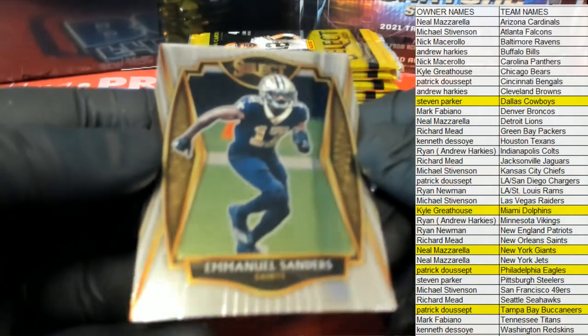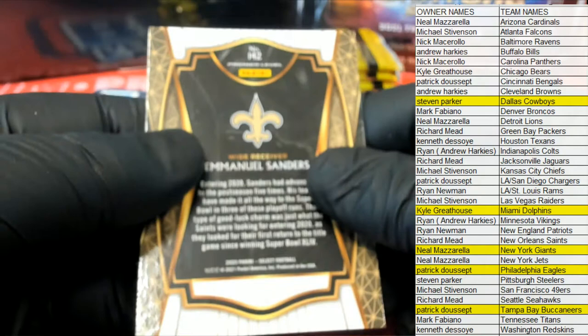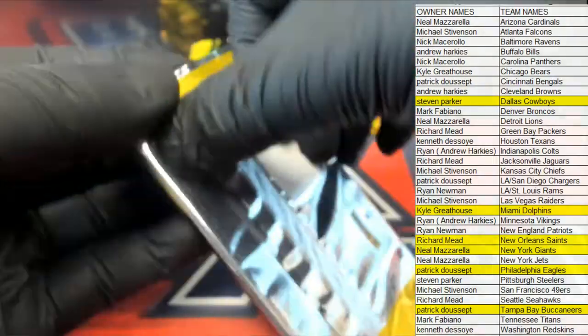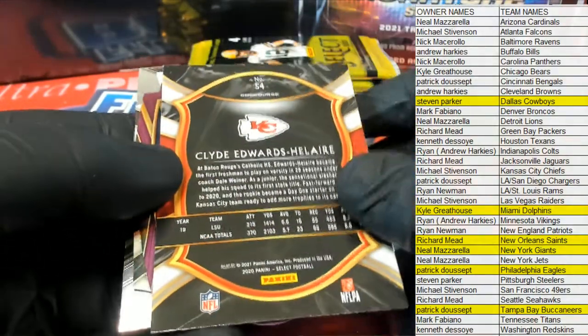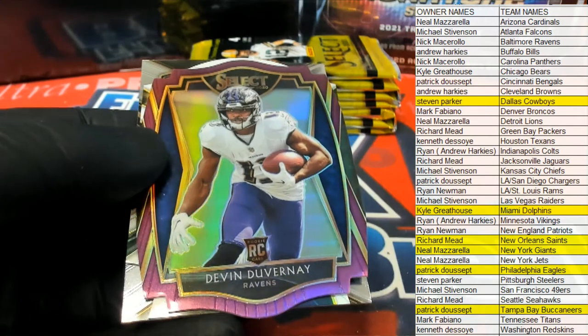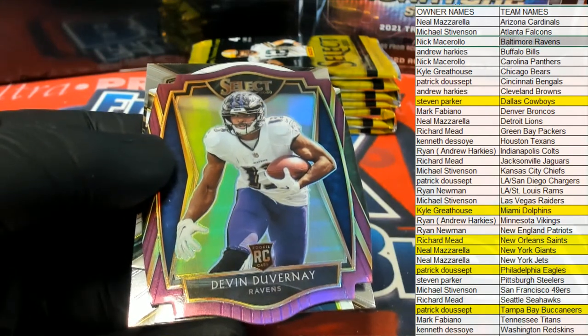Nice Emmanuel Sanders right there for the Saints — that'll be a premier, that'll go to Richard. Let's keep it moving tonight. All right, Edwards. Nice concourse. Oh, Duvernay — we'll take that purple cut right there for the Ravens. There you go Nick, Nick EM, coming out to you. Excuse me, Nick EM.